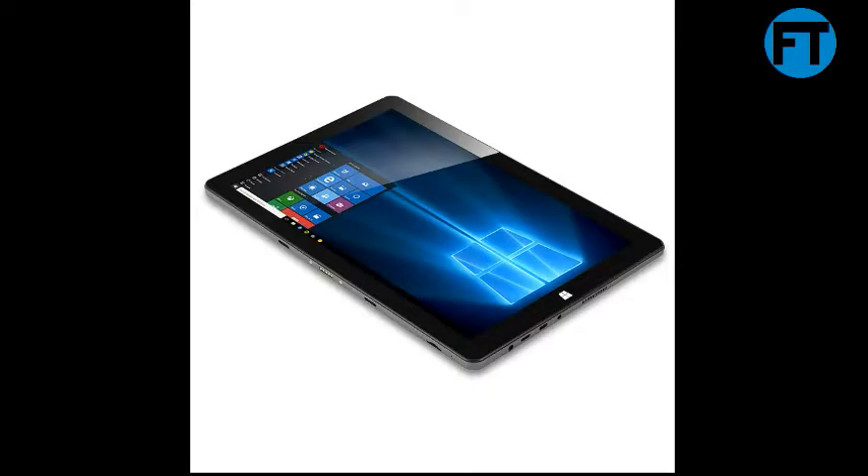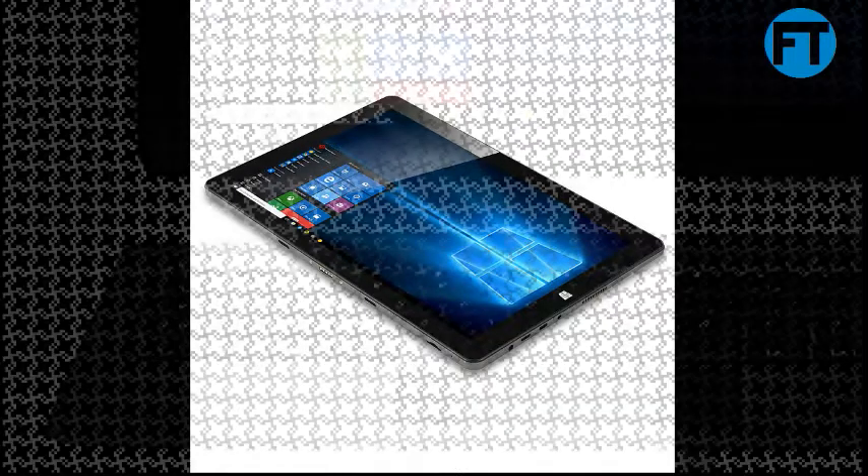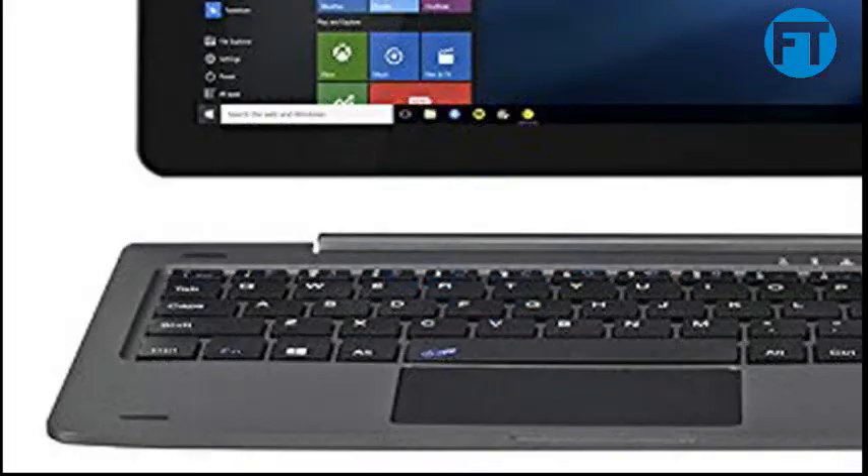AOSON R106, 10.1-inch Windows 10 Tablet PC, Intel Atom X5 Cherry Trail Z8350 Quad Core, 4GB RAM, 64GB storage. 1280x800 IPS Touchscreen with HDMI, detachable keyboard included.